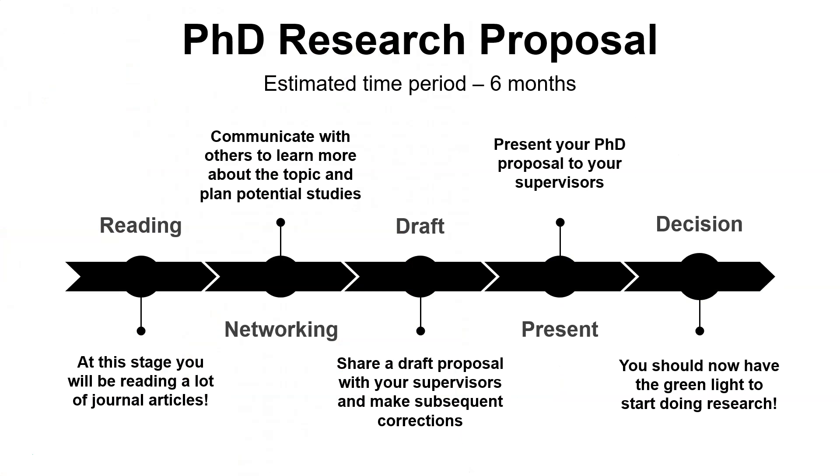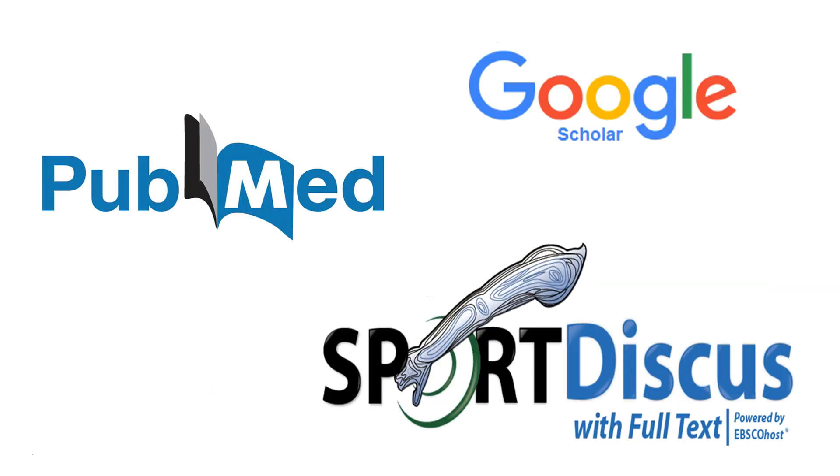From day one of your PhD you go and do a lot of reading. For the first few months I was sat at my desk reading so many journal articles, trying to absorb all the information in order to get my ideas together. That did involve a lot of time on Google Scholar and PubMed.